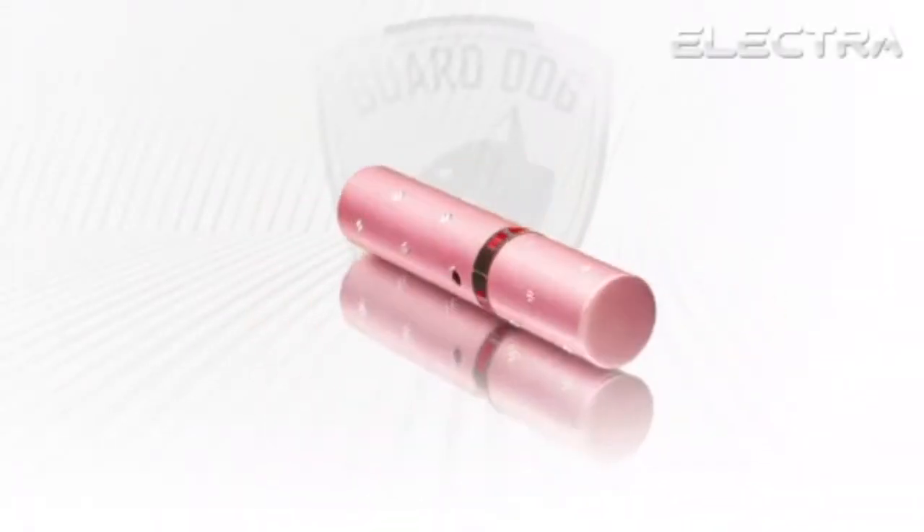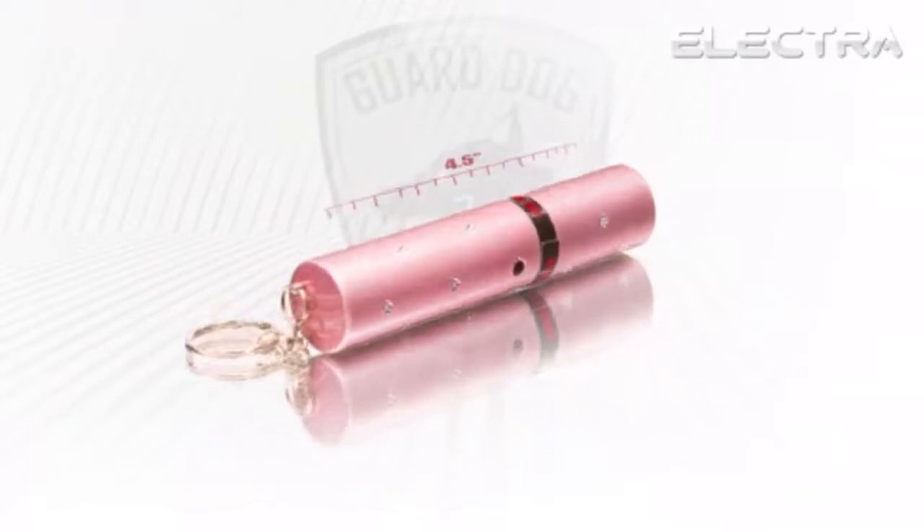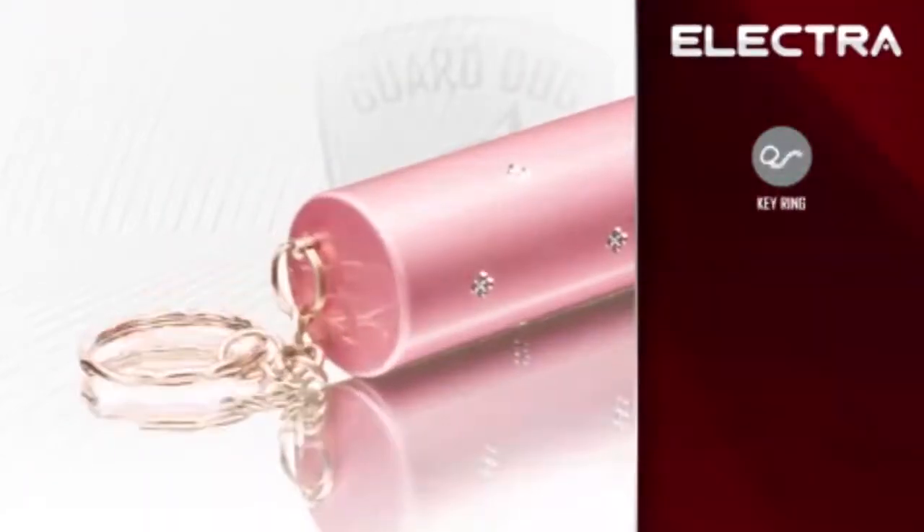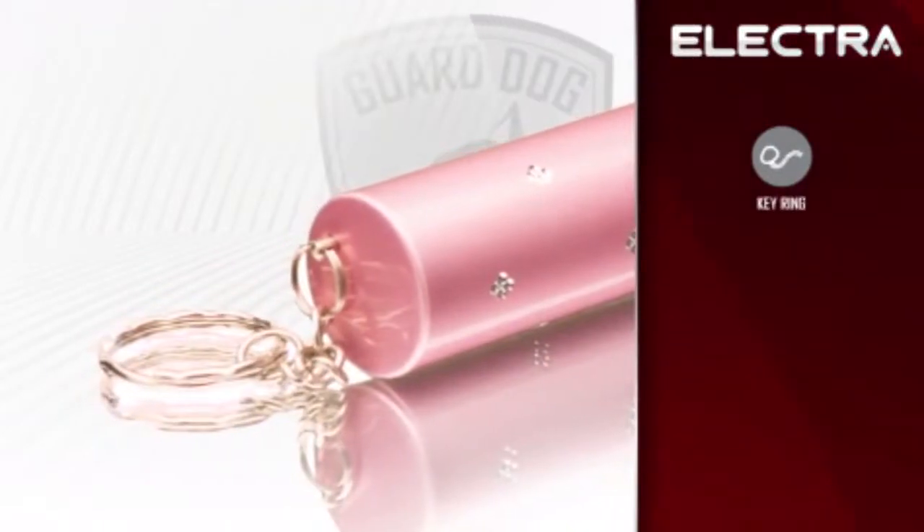Enclosed in the 4.5-inch cosmetic lipstick body lies a discreet stun gun. Conveniently attached is a keyring, allowing you to clip it to your keys and be equipped and prepared wherever you go.